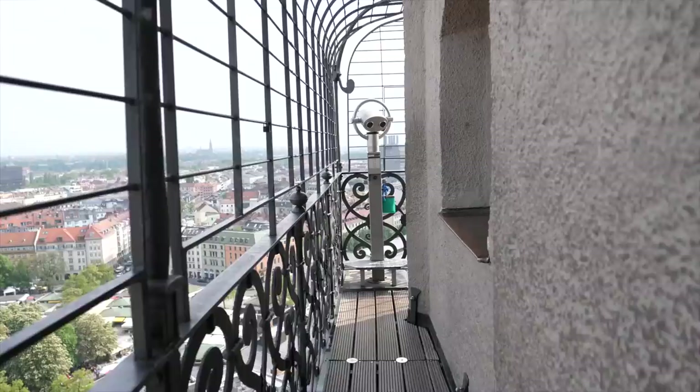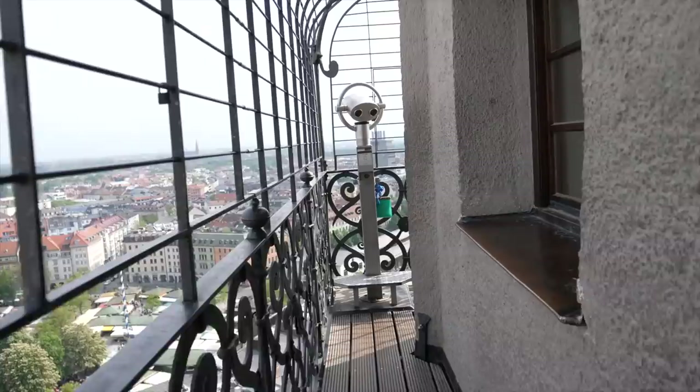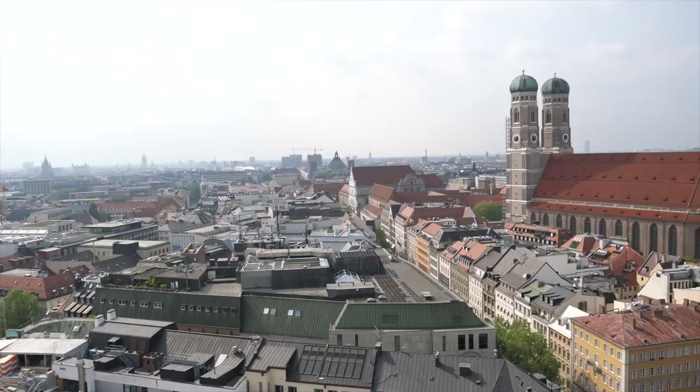If you're looking for one of the best places to get a panoramic view here in Munich, check out St. Peter's Church in the center of the city. It has a 360-degree panoramic view around the top. It costs 3 euros to get in if you're over 18, and only 1 euro if you're under 18. The views are stunning — I imagine at sunset it's absolutely incredible. Definitely a place to go if you love taking photos or want that perfect shot of Munich.